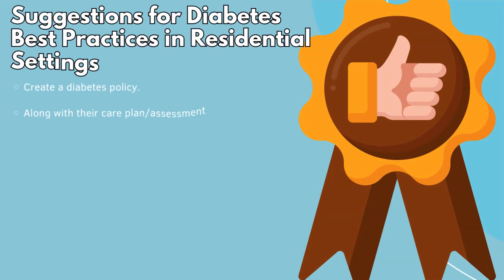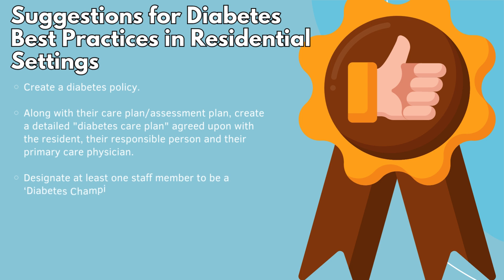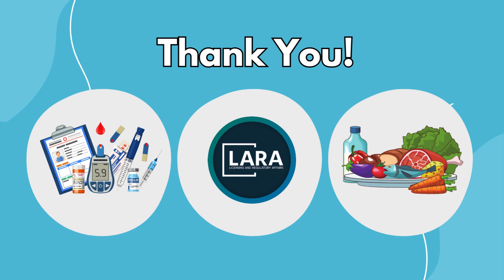Some suggestions for diabetes best practices in residential settings include: creating a detailed diabetes care plan agreed upon with the resident, their responsible person, and their primary care physician. Designate at least one staff member to be a diabetes champion or diabetes key worker, who will attend locally recognized accredited training on diabetes. Arrange for annual training for caregivers by licensed medical staff who are experts in diabetes. Thank you for watching this Introduction to Diabetes video presentation. As always, resident safety is our top priority.